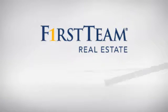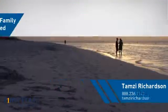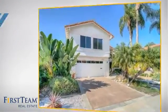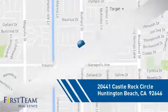At First Team Real Estate, you'll find just the right home for you. This video is brought to you by your real estate agent. This home is a great choice for those looking for comfort, convenience, and the privacy of their own home, and it's located in the Huntington Beach area.